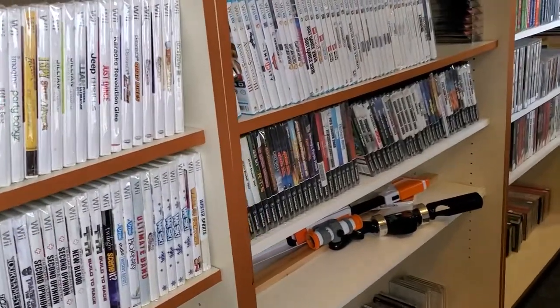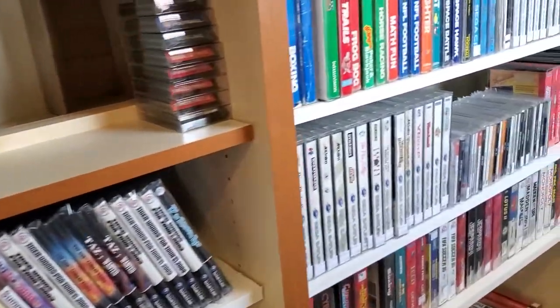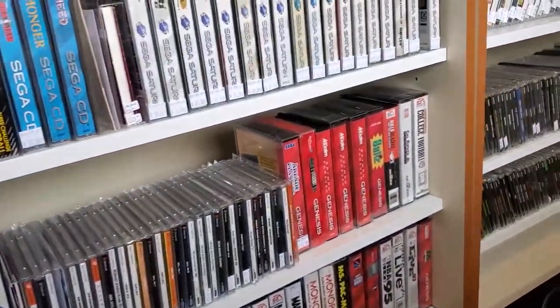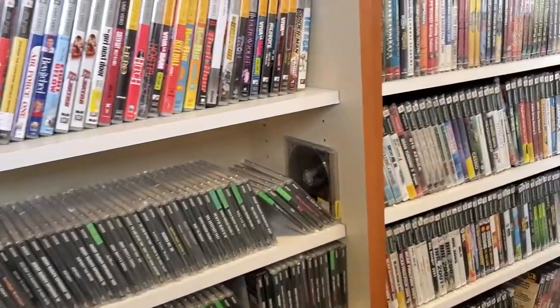Got some GameCube and some Wii U. And Sega Saturn games — tons of them. I think every game store I stopped at in that area had Sega Saturn games, which was cool. You don't see them too often in my area.